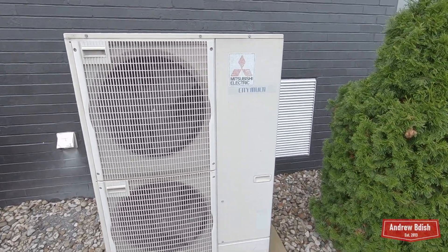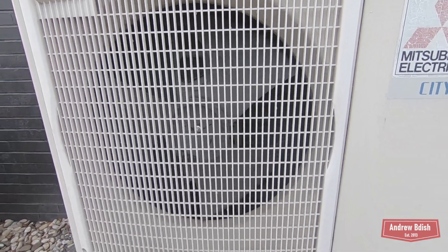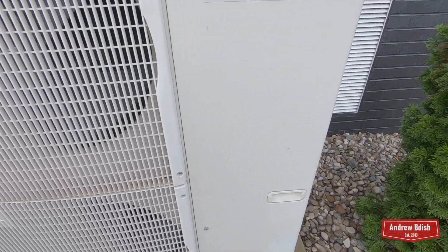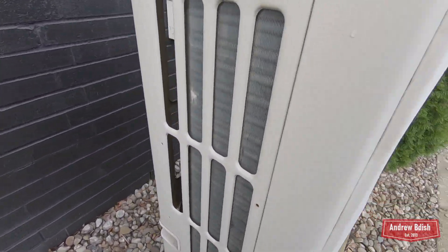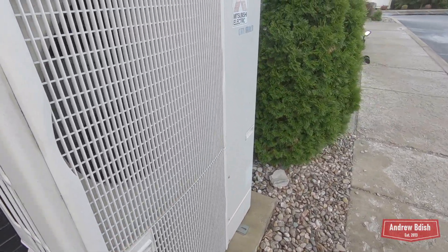Here's a Mitsubishi City Multi unit. You can see it's a double stack. It's a heat pump, it's a three ton. I'll have to check on the year though. I haven't seen this thing run since we've been here, so I don't think they use it.